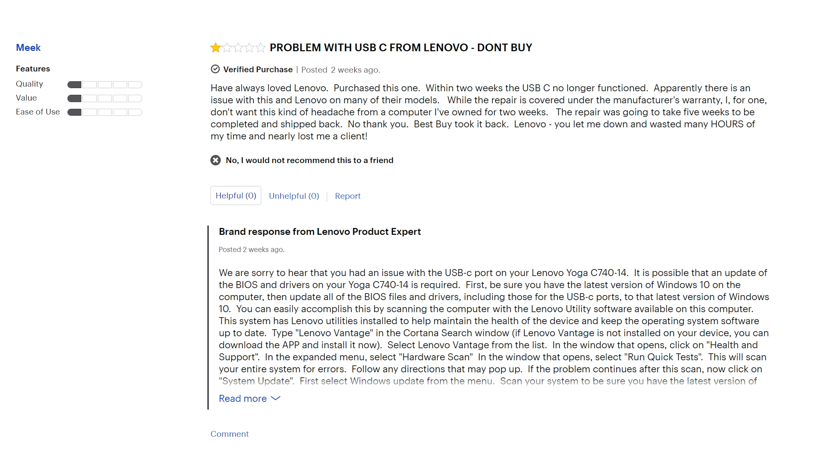I did search the net and could only find one mention of a similar issue online, so I'd presume this only affects a small number of units. I could go on and cover the fingerprint login working well, the privacy filter, etc., but honestly, let's get to the point.